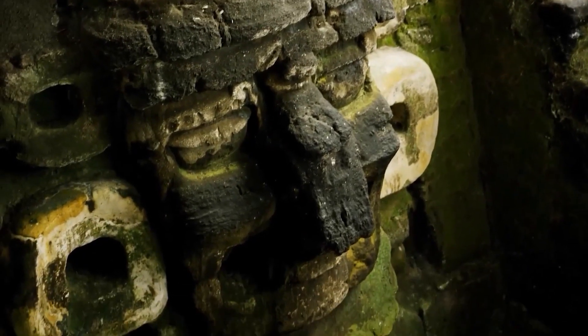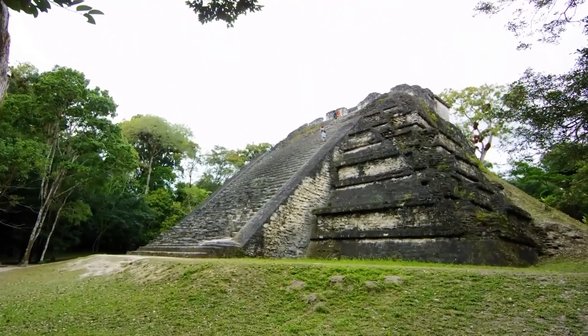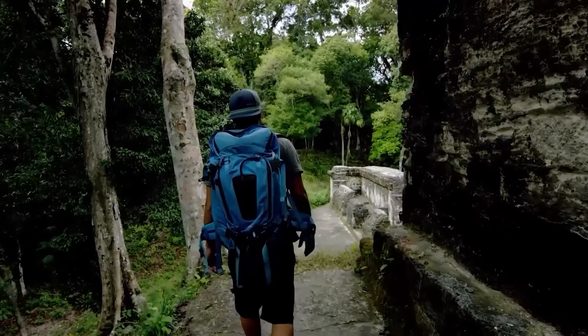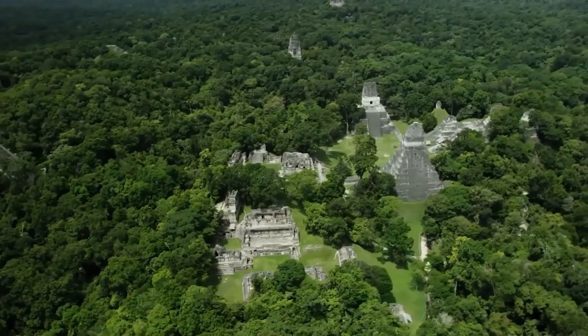Ancient structures challenge our understanding of the past. These constructions challenge our beliefs about ancient human abilities. But how were they built? We explore these mysteries and discover how these prehistoric structures that seem impossible to build were actually made.